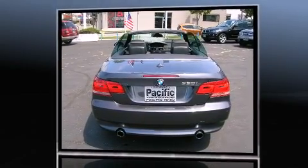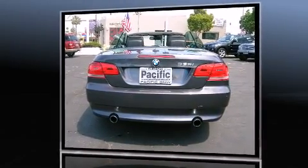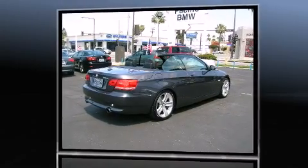All of the premium features expected of a BMW are offered, including power trunk closing assist, adjustable headrests in all seating positions, and power seats.